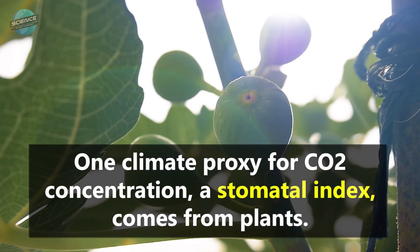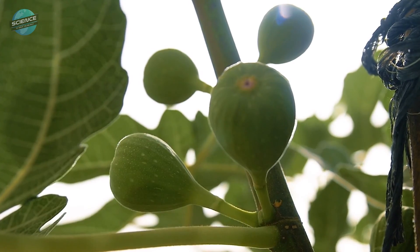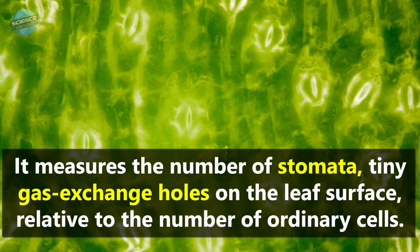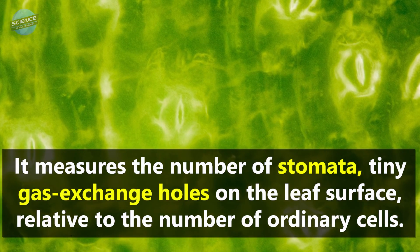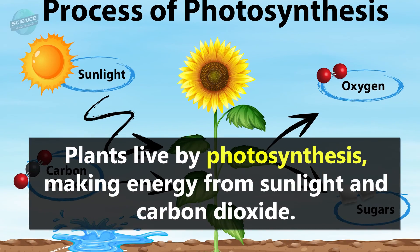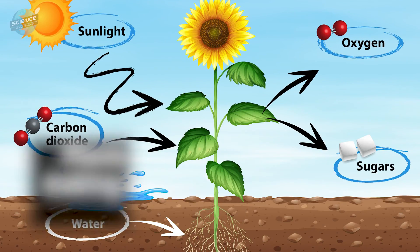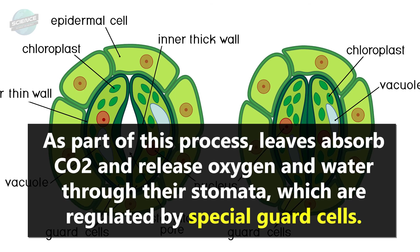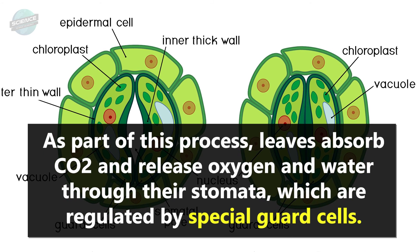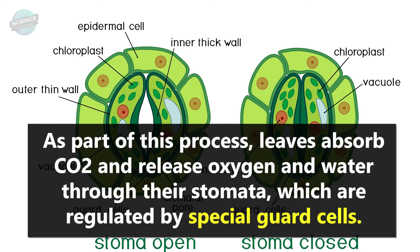One climate proxy for CO2 concentration, a stomatal index, comes from plants. It measures the number of stomata — tiny gas exchange holes on the leaf surface — relative to the number of ordinary cells. Plants live by photosynthesis, making energy from sunlight and carbon dioxide. As part of this process, leaves absorb CO2 and release oxygen and water through their stomata, which are regulated by special guard cells.